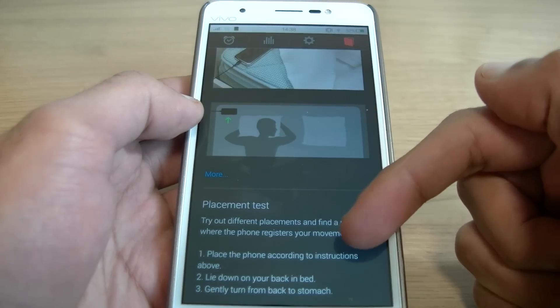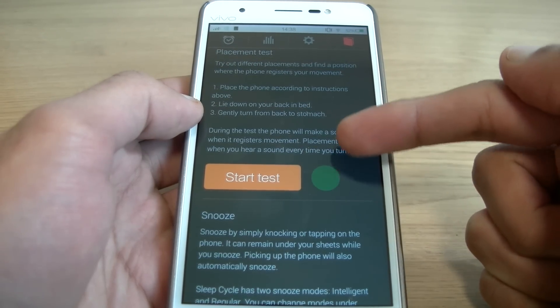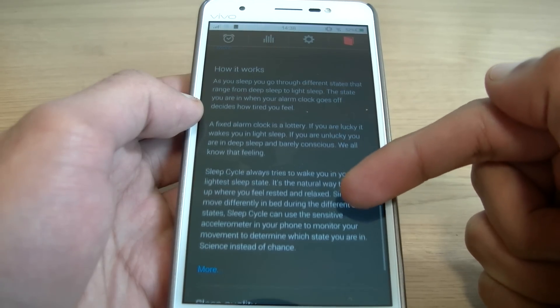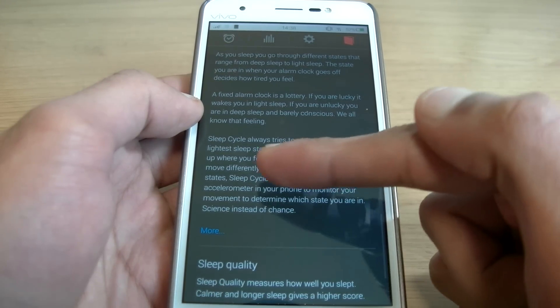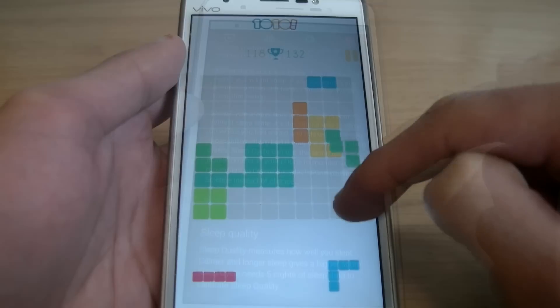You place your phone on your bed during sleep and it will monitor your activity. It'll then wake you up when you're in your lightest form of sleep to ensure that you're most awake when you actually get up. Does it work? Absolutely, and I'm so surprised. It also offers detailed statistics on your sleep and gives you tips to improve it. Really, really cool.